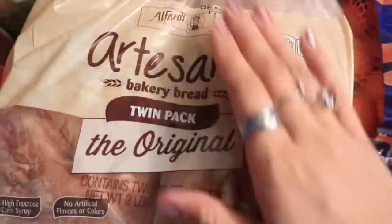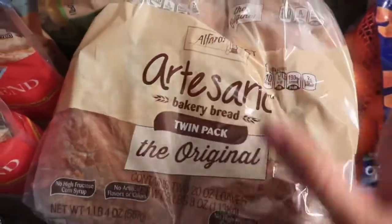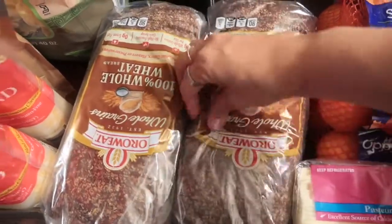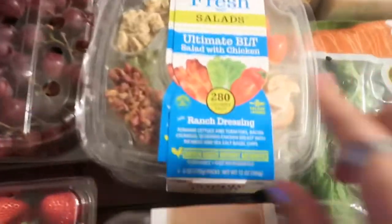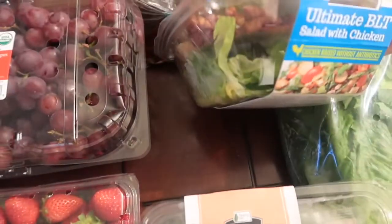This is my husband's favorite — the Artesiano bakery bread. It's so soft and actually really good; the slices are pretty thick though. And then the bread that I eat is this one — the Ro Wheat 100% whole wheat.